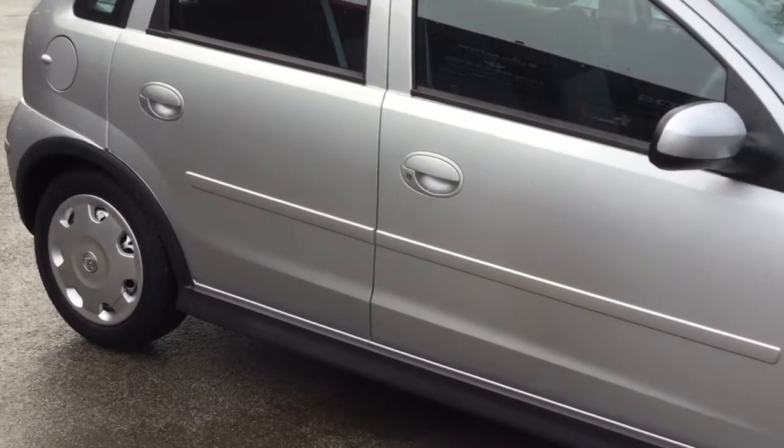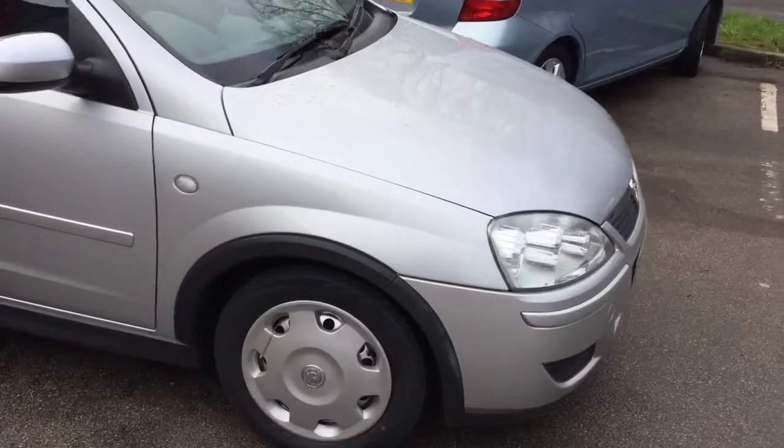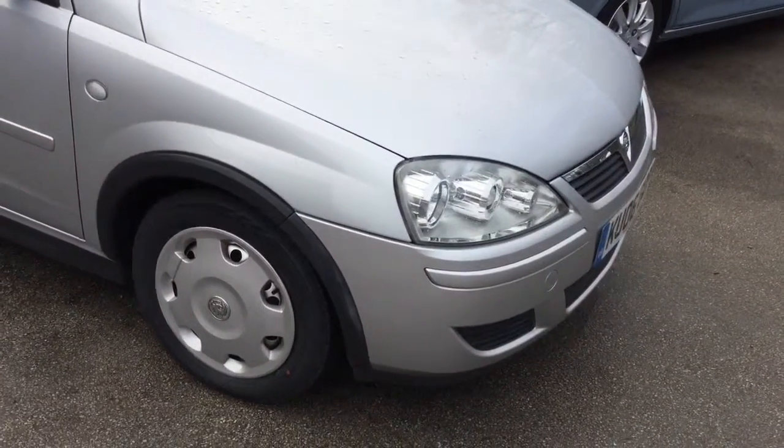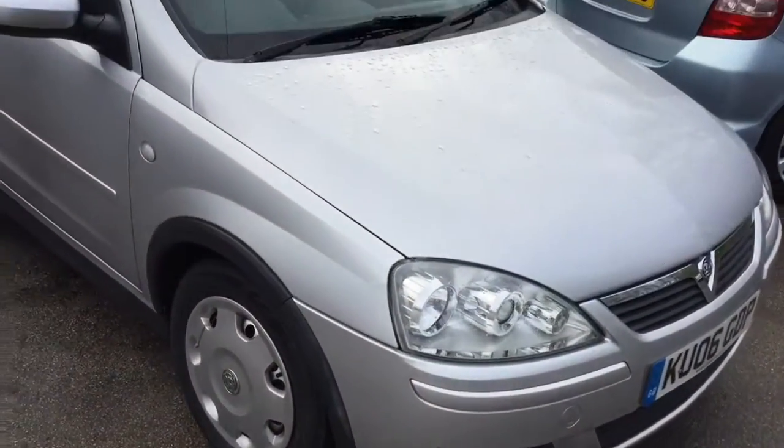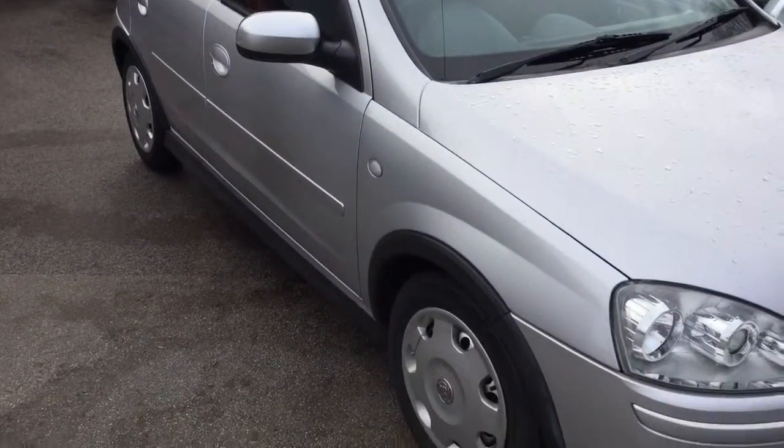With that in mind, I'm hoping to break some perceptions by showing you this 2006 Vauxhall Corsa Design Twin Port that's just arrived with us. As you can see, the car's in really good condition, so it's obviously been treated well by its two previous owners prior to us.